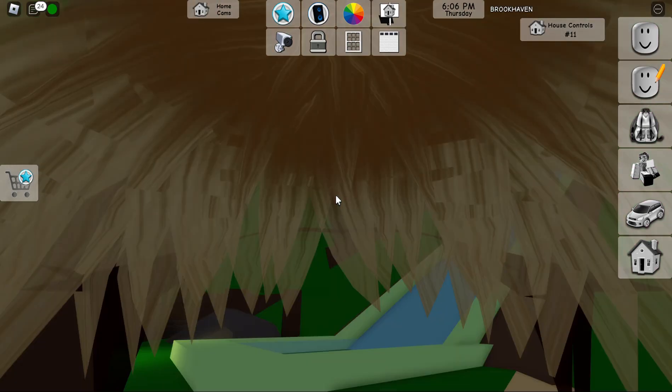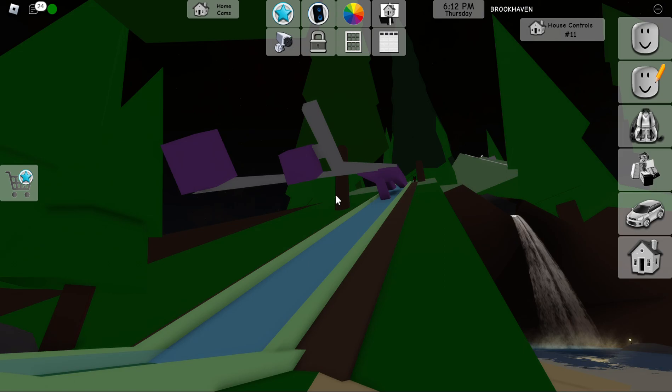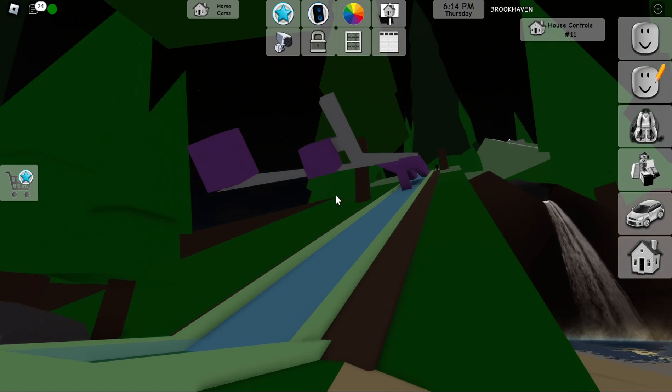Project off into the Brookhaven wilderness here. Yeah, so there you have it — the water slides are back, we got a new house, so we will see you in Brookhaven!